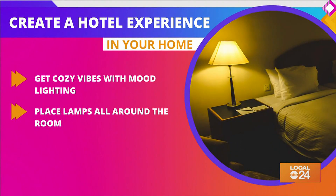Next, mood lighting. Do you ever notice that most hotels don't have just one big overhead light for the whole room? There are almost always lamps located around the room. Lamps give off an extra cozy vibe.